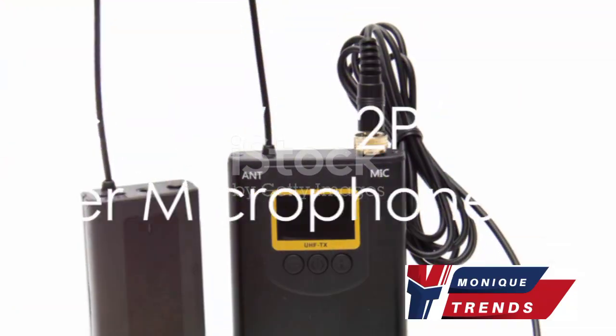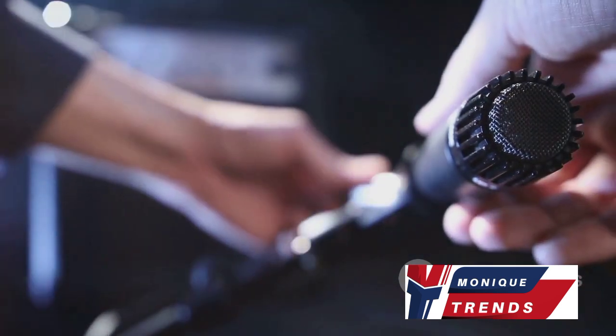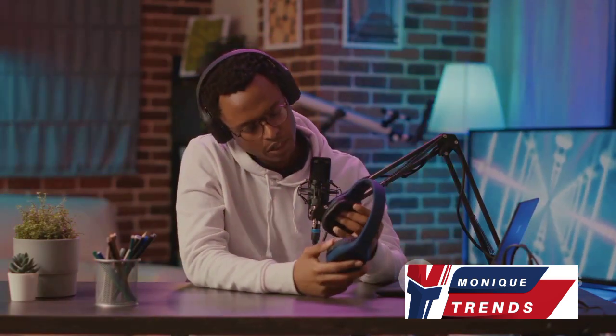Last but not least, we have the professional-grade Sennheiser EW-112PG4 wireless lavalier microphone system. This high-end piece of audio technology comes in at around $500–$600. It's a wireless lavalier system that boasts excellent sound quality, an easy setup process, robust build, and a reliable transmission range.